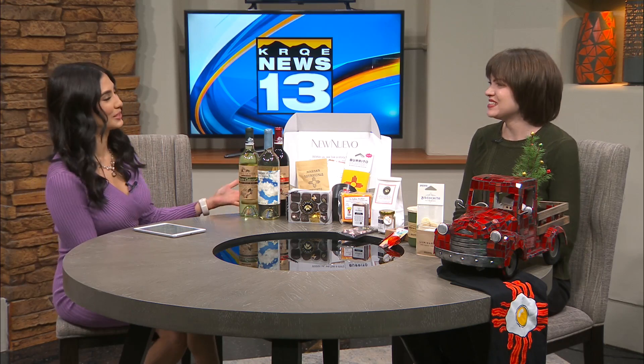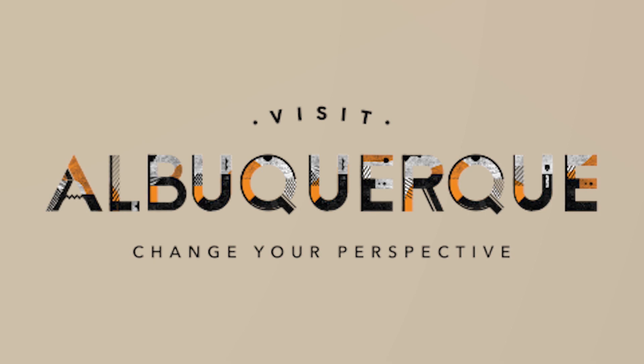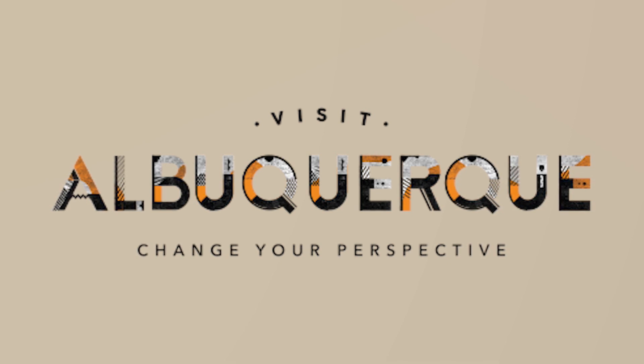How can people use the small business gift guide this year? It's broken down by who you're shopping for, so you can look for different family members, maybe your friends, or someone who you just don't know what to buy for and need some ideas. You can just click on it — it's online at visitabq.org, all separated out with lots of great ideas.